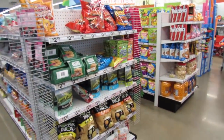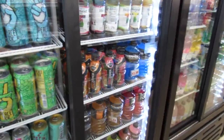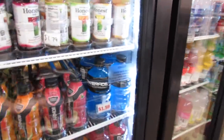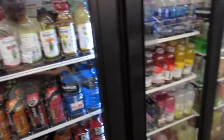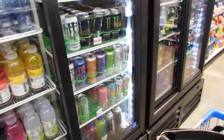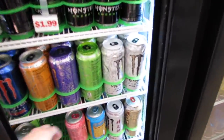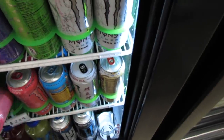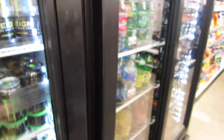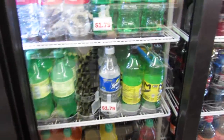They have a huge snack section, candy section, and coolers full of drinks. I spotted Body Armor Strawberry Banana super drinks, Honest Tea, Vitamin Water, Monster Energy drinks, and Pipeline Punch at $2.29. They also have sodas like Fanta, Sprite, and Coke, and even some glass bottles.